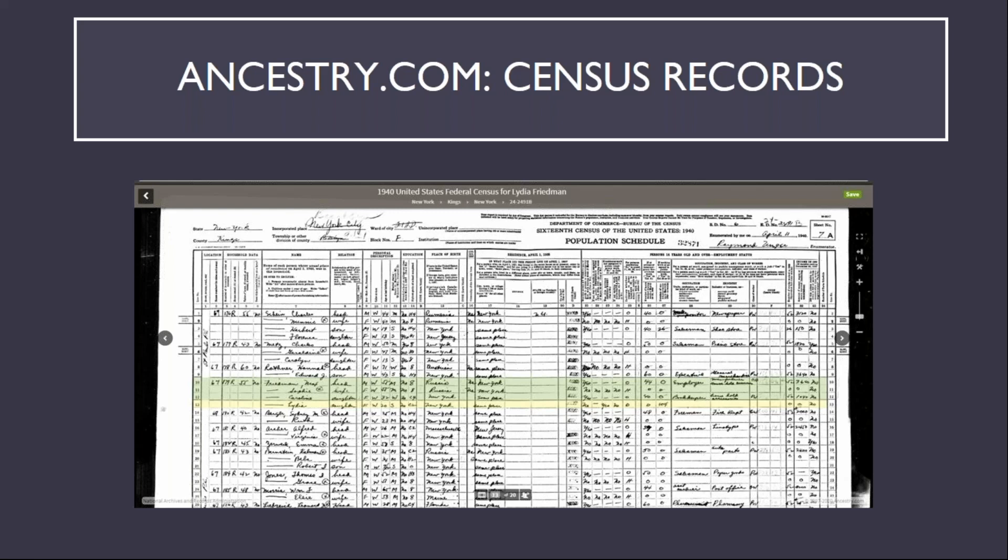The census records also provide further information, such as age, race, renter or owner status for the household, the ability to read and write, employment or student status, and occasionally the language spoken at home. A previous census example showed the entry for my wife's grandfather, whose parents also emigrated from Russia and were listed in the 1930 census as speaking Jewish — in this case Yiddish — at home.